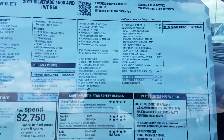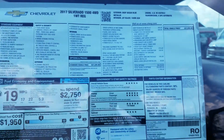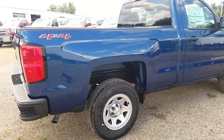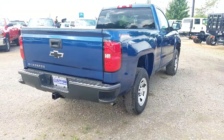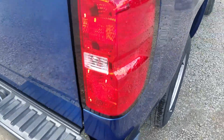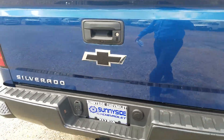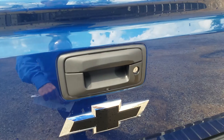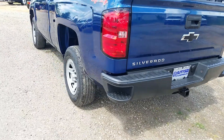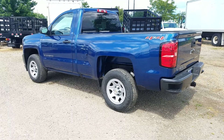Here's the window sticker with some nice upgrades: you get your trailering equipment package and your work truck convenience package. Some really nice upgrades with the radio, black bumpers, and assist steps — corner steps are standard to get you up inside. There's also a spray-in bed liner that was added, a backup camera that's part of your work truck convenience package, and the automatic locking rear differential as part of your trailering package.